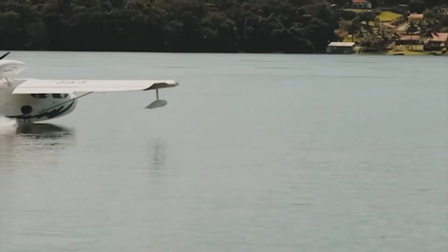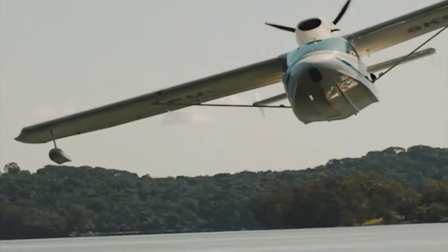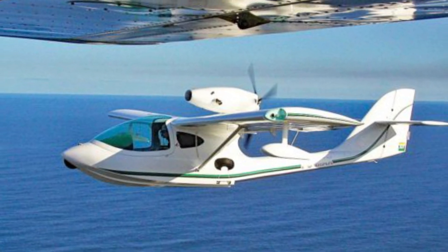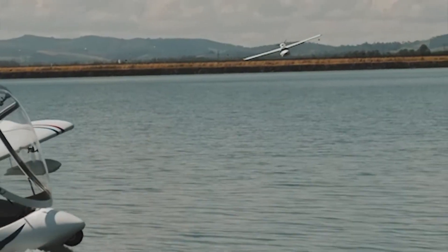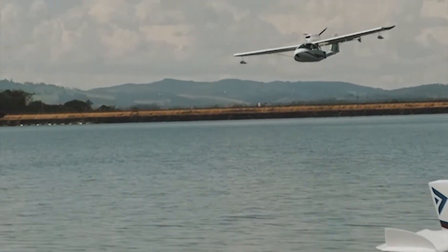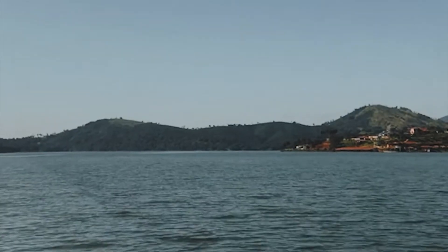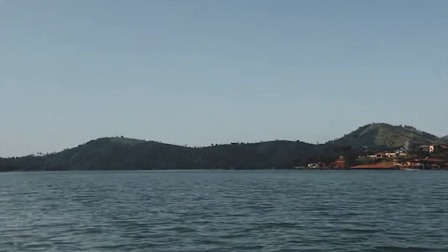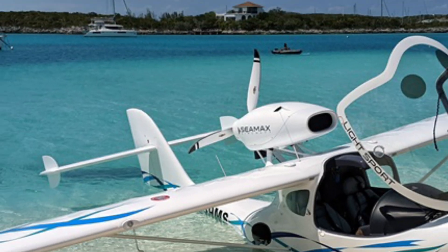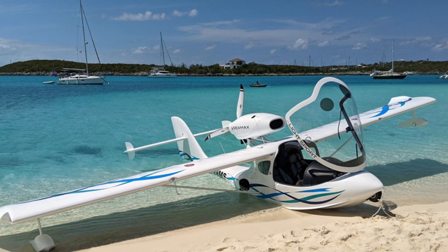Transitioning between land and water is effortless thanks to its retractable tricycle landing gear. With a wingspan of 8.75 meters, a top speed of 210 kilometers per hour, and a comfortable cruising speed of 195 kilometers per hour, this aircraft delivers both excitement and practicality. The Seamax M22's 300 kilograms empty weight and 520 kilograms maximum weight make it the perfect companion for recreational pilots looking to explore with ease.